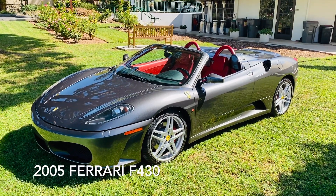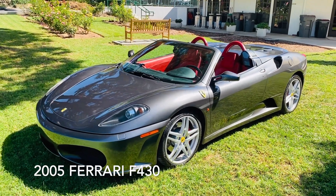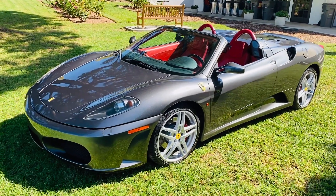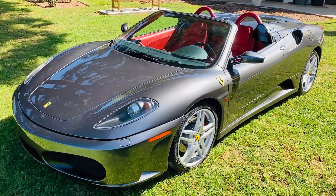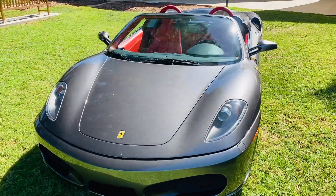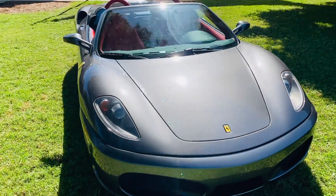Hey everybody. I wanted to do a quick walk-around video of my 2005 Ferrari F430 that's for sale and tell you some of the details about it. The thing that I love right off the bat about this car is that it's gray and red — that's a super, super rare color combination in the F430.